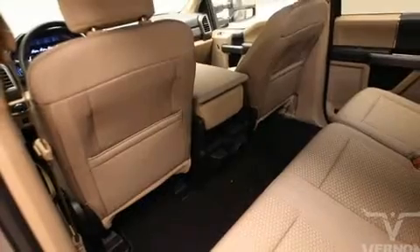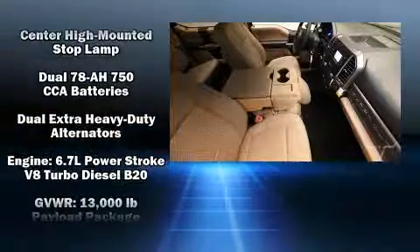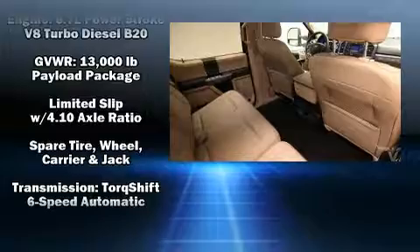Ford also prioritized safety and security by including dual front impact airbags, head curtain airbags, traction control, brake assist, ignition disabling, and four-wheel disc brakes with ABS.